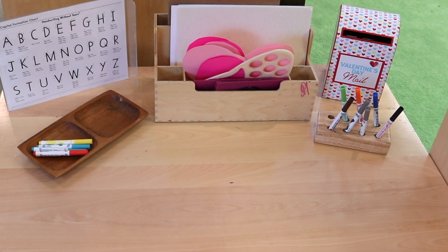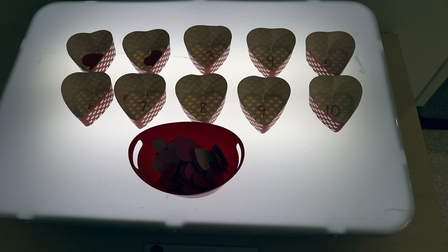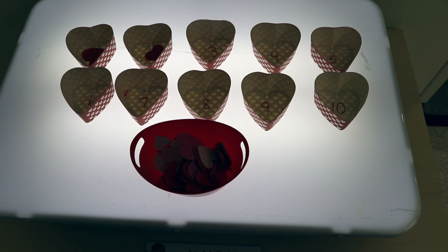On our light table, I have some heart-shaped containers numbered one through ten, and then we have some foam hearts so they can count the hearts and put them right into the containers. For our younger children, they'll probably just enjoy filling the containers up with the hearts, but they're still being exposed to the numbers written inside the heart.